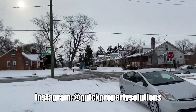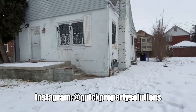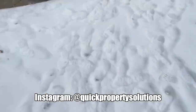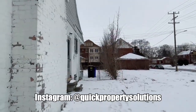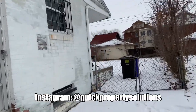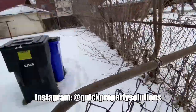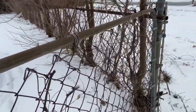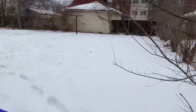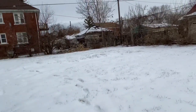Nice, quiet street. I wasn't planning on looking at any houses today, so I don't have any boots on — I got my sneakers on, so I'm not going to start diving into piles of snow back here. My feet are already cold. That's what happens when I get unprepared — I should always have the boots in the car, just in case. Backyard.